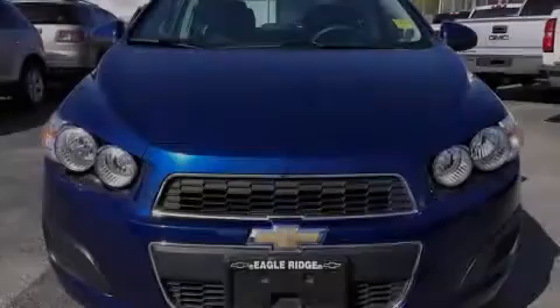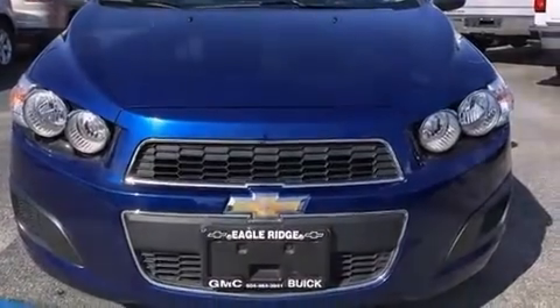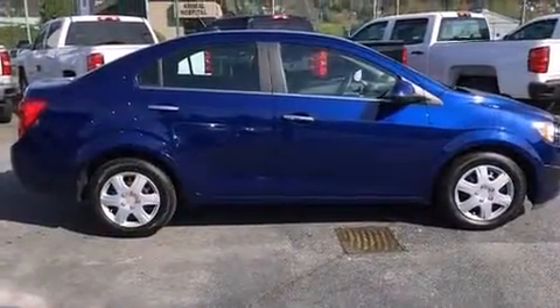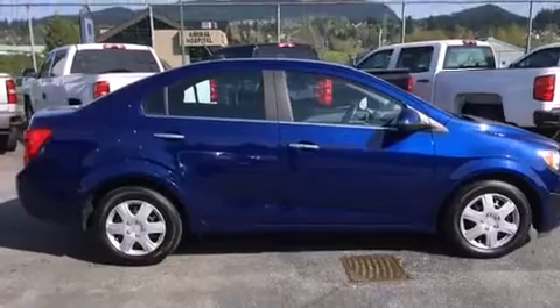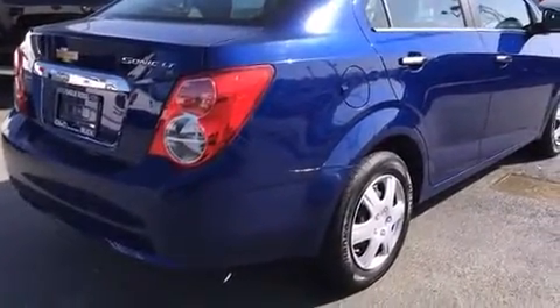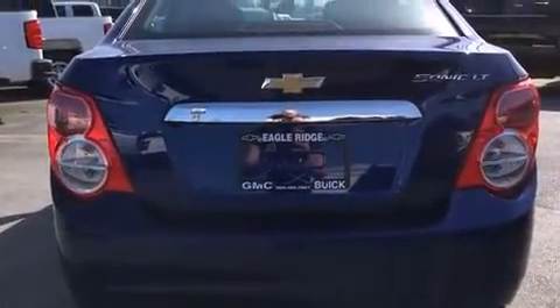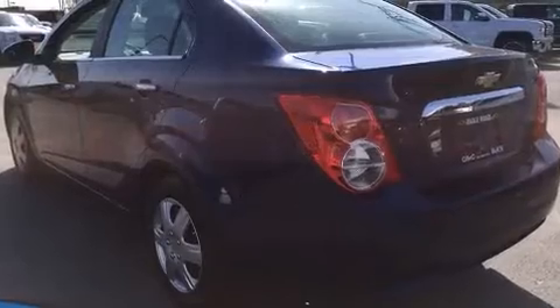Familiarize yourself with the 2013 Chevrolet Sonic. This four-door, five-passenger sedan has not yet reached the 50,000 kilometer mark. It features a front-wheel drive platform, an automatic transmission, and a 1.8-liter four-cylinder engine.